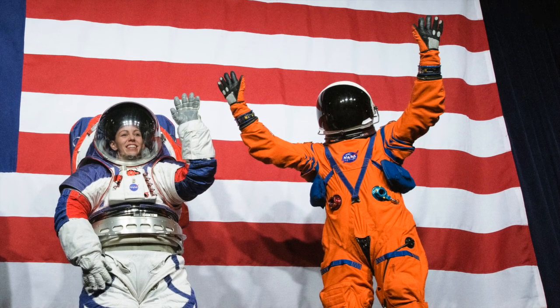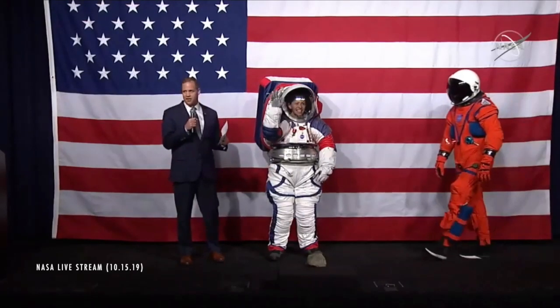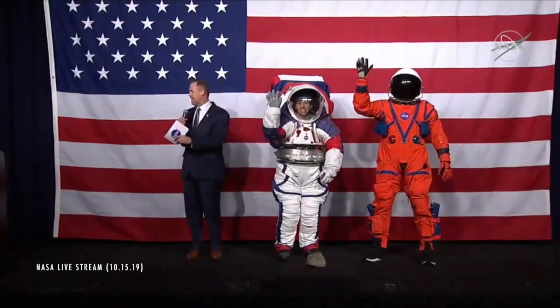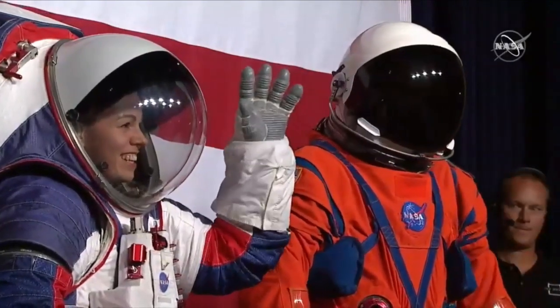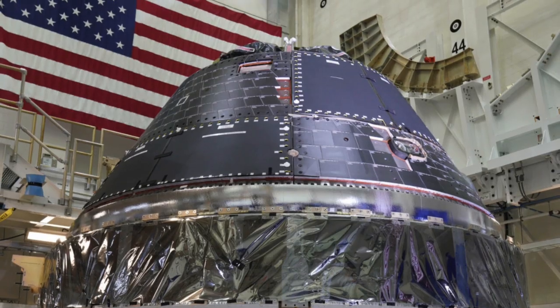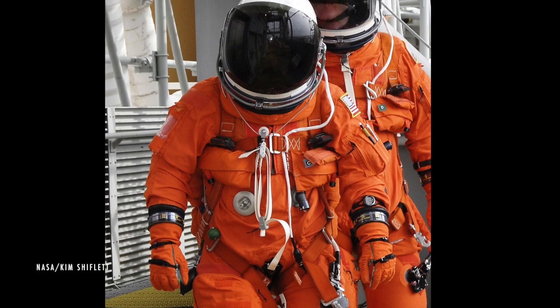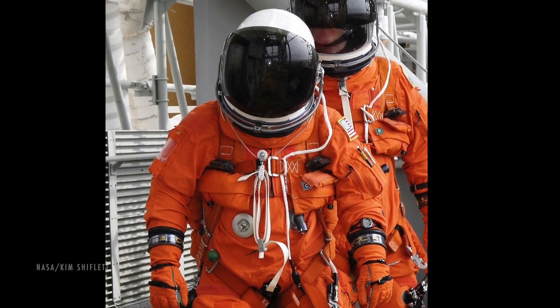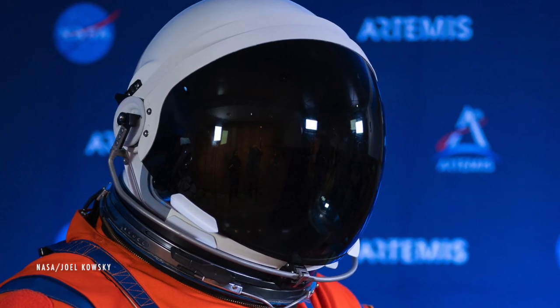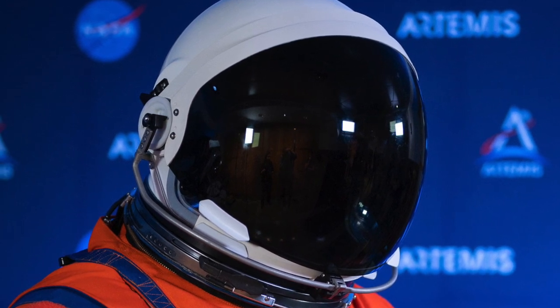Here are the new spacesuits in action at a press conference in Washington, D.C. on Tuesday. The orange suit is the Orion Crew Survival System, or OCSS. This will be worn inside the Orion spacecraft during launch and reentry, and also in the Lunar Gateway. It's definitely an improvement over last generation's shuttle mission tech. The helmet has an internal comms link to talk to other crew members and mission control while supplying air and removing CO2.